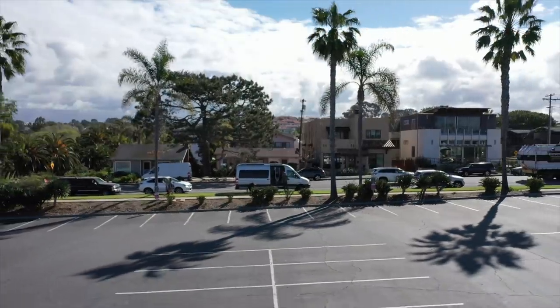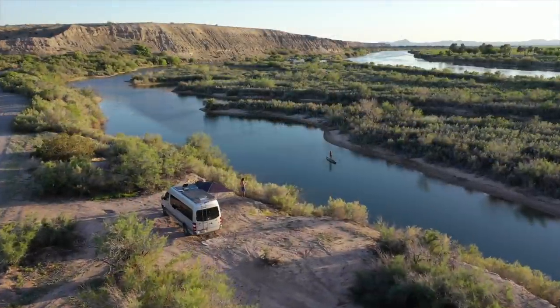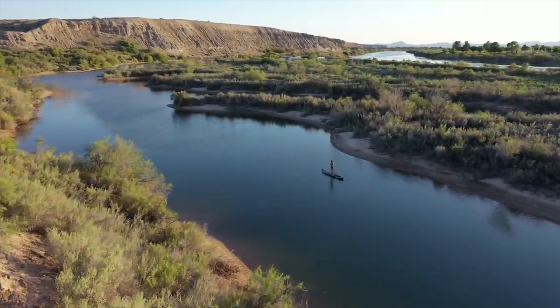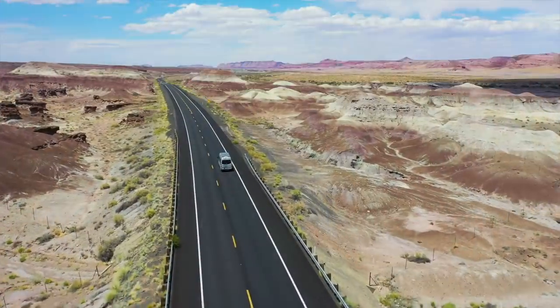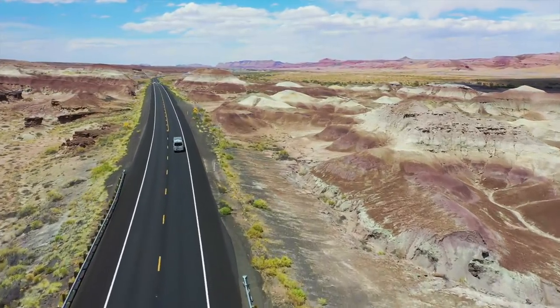But now with our world changing what feels like every single day, we're finding it important not only to share the beauty of our lifestyle with you, but also insight into how we both fit our entire lives and wardrobes into our tiny house on wheels, in hopes that it might help and inspire you to believe that maybe it's not so hard to minimize the clutter and maximize the adventure after all.